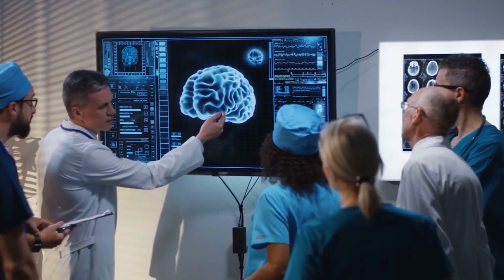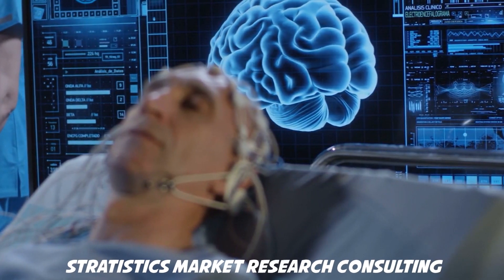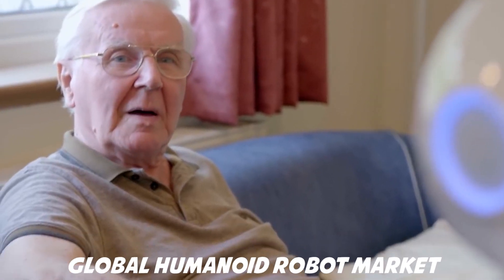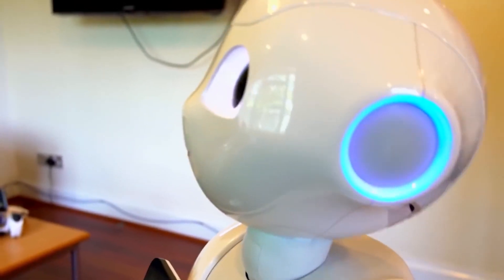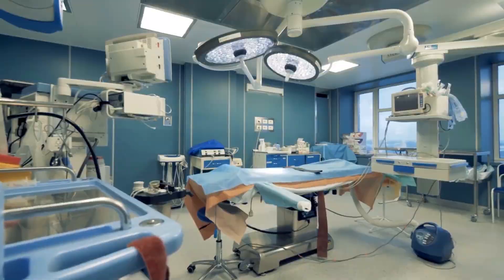Before the coronavirus pandemic and the economic uncertainty, Statistics Market Research Consulting expected that the global humanoid robot market would reach $13 billion by 2026. While future market behavior is now unclear, robot usage is on the rise.